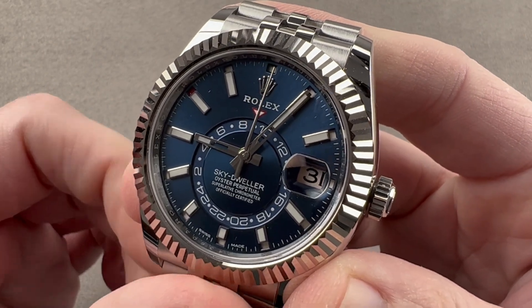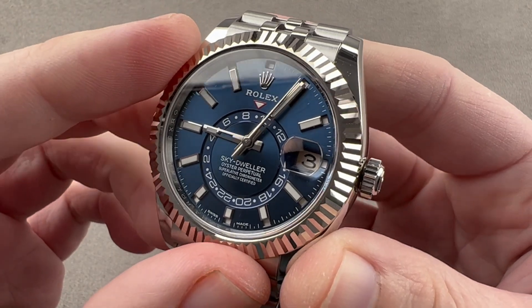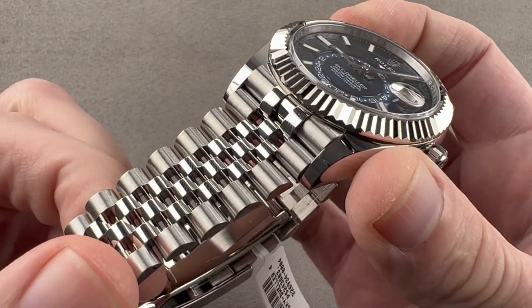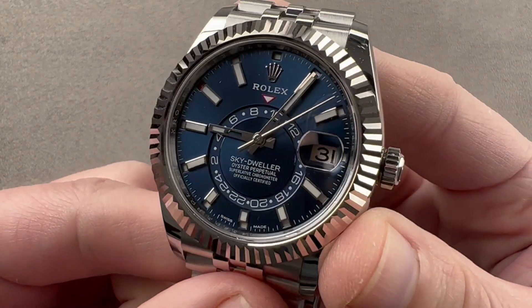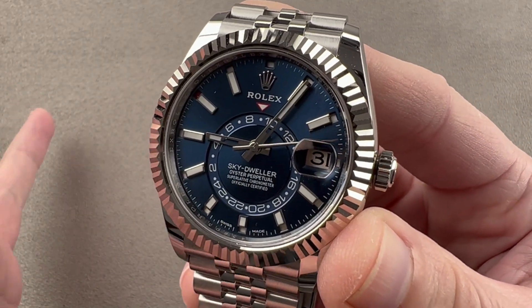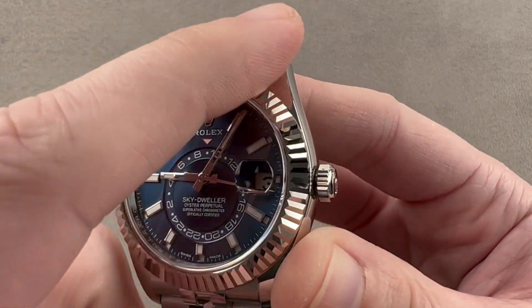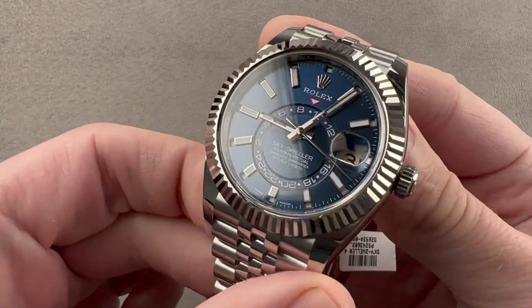Today we're discussing a watch originally launched in 2012, updated with the dial you see here in 2017, and improved to offer the option of a Jubilee bracelet for 2021. This is the latest version of the Rolex Oyster Perpetual Sky Dweller, reference 326934, with a white gold bezel and a stainless steel case and bracelet.